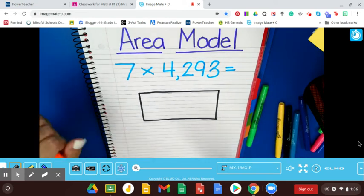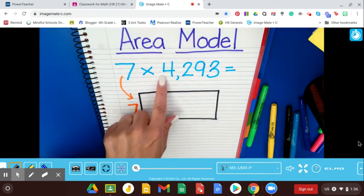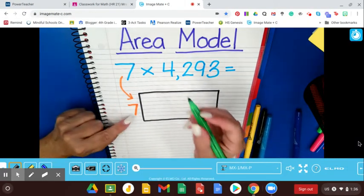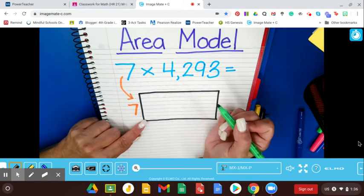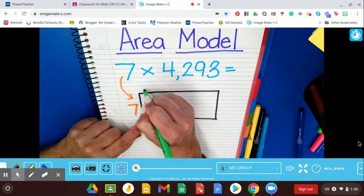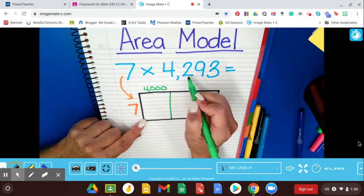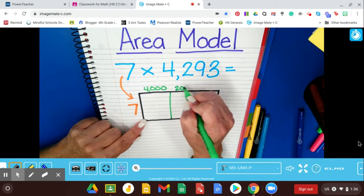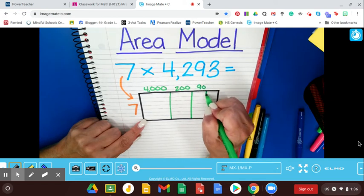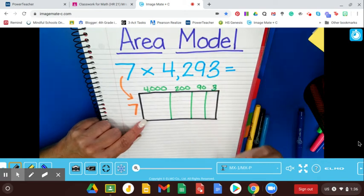The area model is the box model. You're going to draw a box — a rectangle. You're going to put the single digit on the side, so I'm putting 7 on this side. The larger digit gets broken up over the top of this box. Instead of just writing the number, I'm going to separate it into its values. The 4 is really 4,000, the 2 is 200, the 9 is 90, and the 3 is just 3.